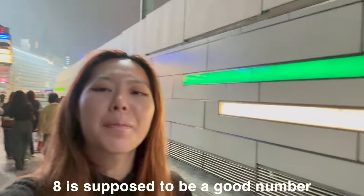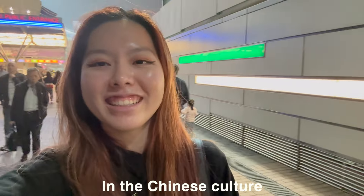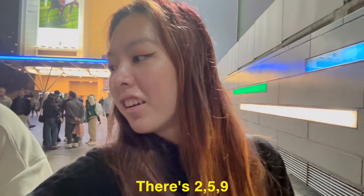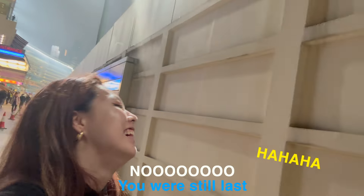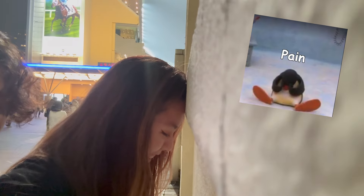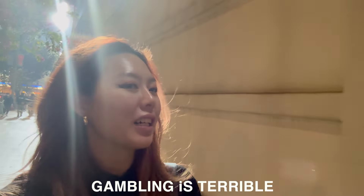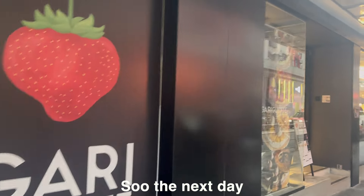Eight is supposed to be a good number in Chinese culture, but I said eight or six though — it didn't work out. No gambling, gambling is terrible — it's bad, it's terrible!